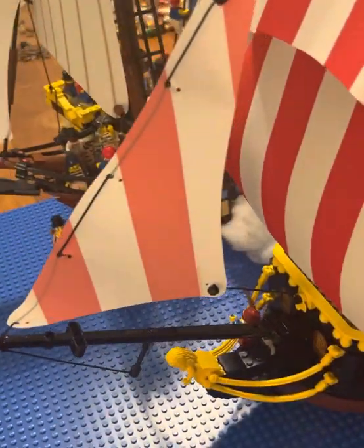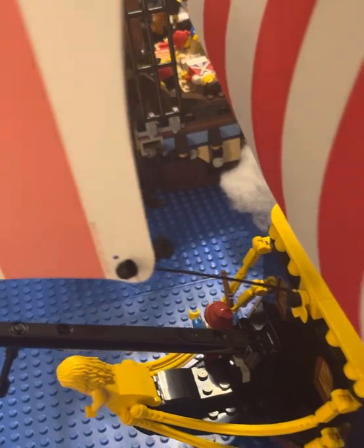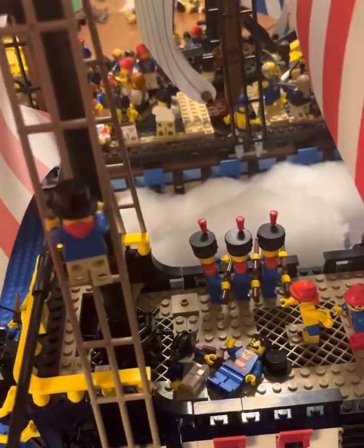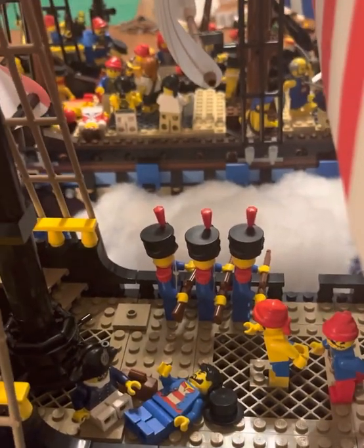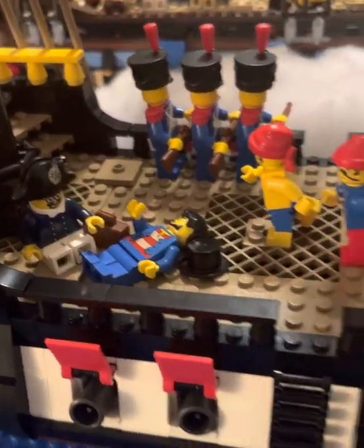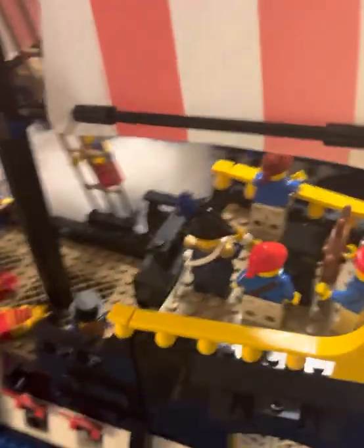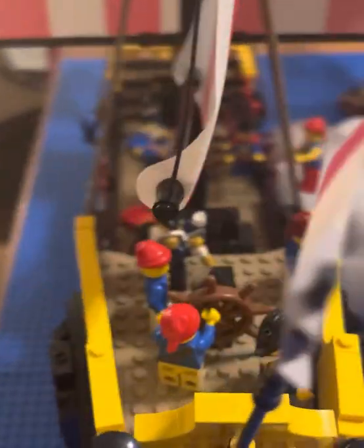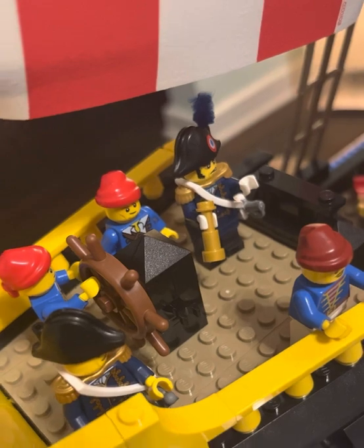We'll start with the French ship, which I have named the Argus, after the Greek giant with all the eyes. We've got a bunch of sailors running about, climbing the ropes up to the parapets. We have some French marines firing their muskets across the way at the British sailors. We have our doctor taking care of a wounded seaman, some more action, men running across, going up the steps. Here we have the deck, the bridge, French flag waving in the wind. Our captain is scowling at the action he sees before him.